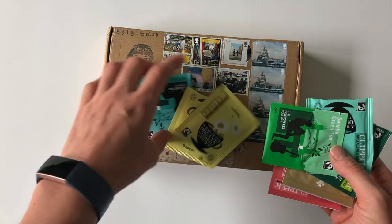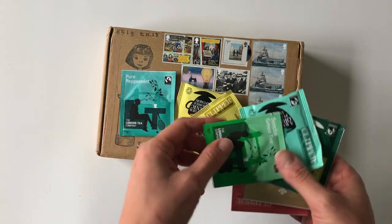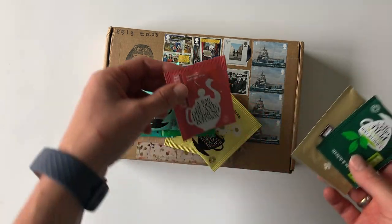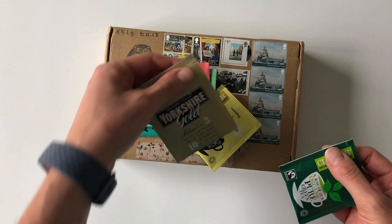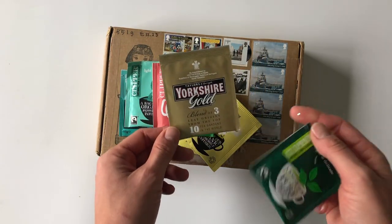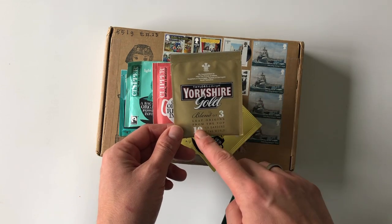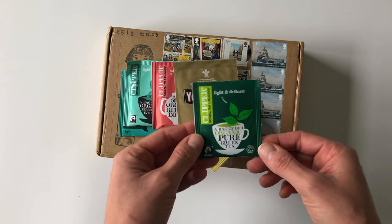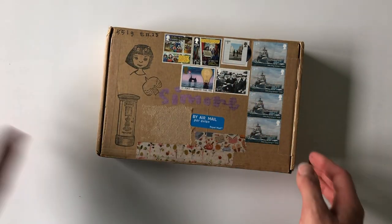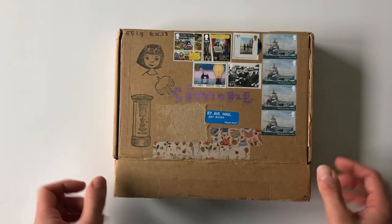There's chamomile tea, there is peppermint green, there's another peppermint, this is red bush, this is — I think it's a black tea — three leaf origins from the top of the world, and then another green tea. I just had those put to the side, but this is how it came.